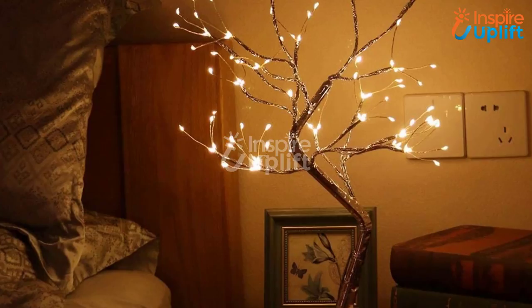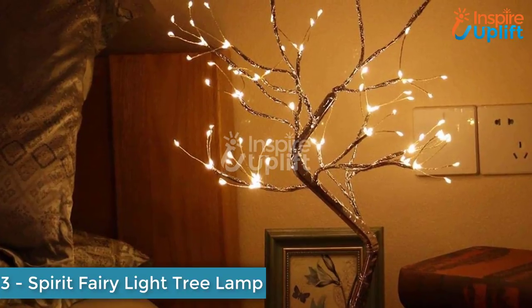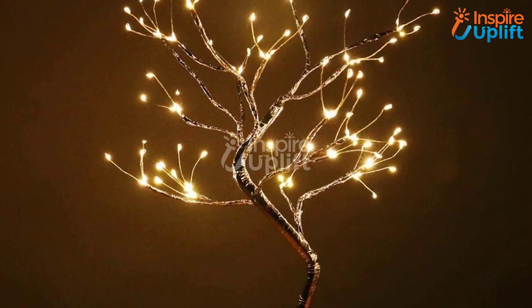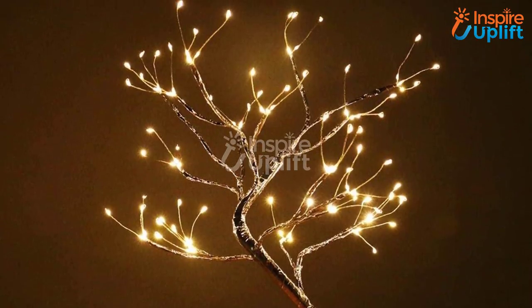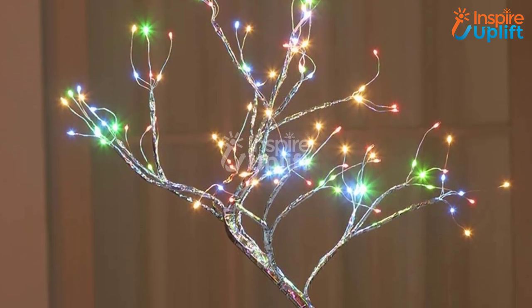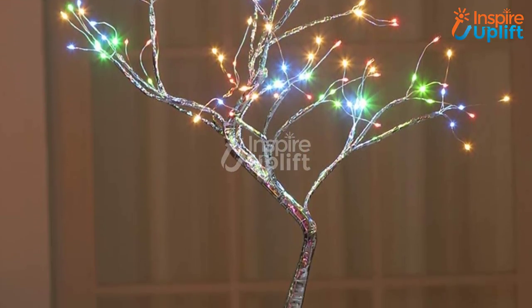We bet you won't regret buying it. At number 3 we have the Spirit Fairy Light Tree Lamp. Feel like a fairy when you enter the room, just because you have this fascinating lighting lamp in there. This romantic lamp is perfect for a couple's bedroom — just put it on any table placed in your bedroom and let it create a dreamy ambience instantly.